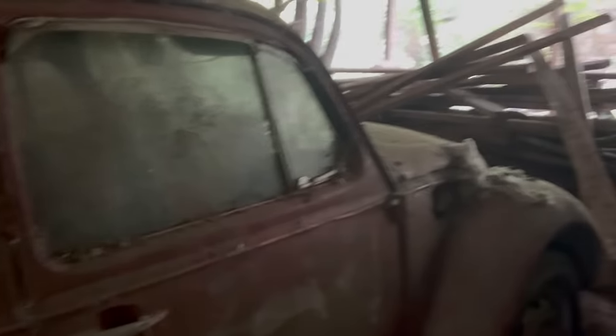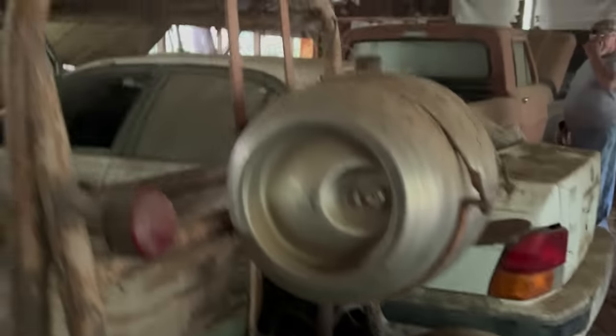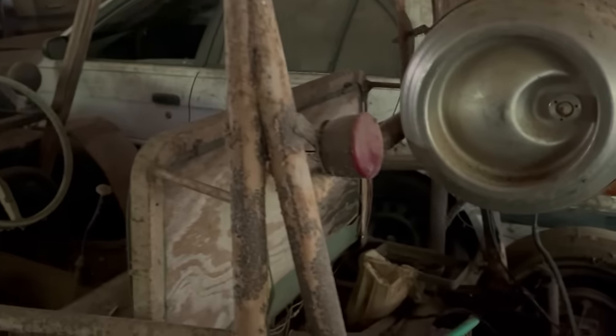Old Volkswagen. An old conversion of some type. Old style dune buggy. Old style dune buggy. It's packed in here pretty good where we are. So if we're not getting some real good shots, I am sorry. Just trying to get you an idea of what it is you see.